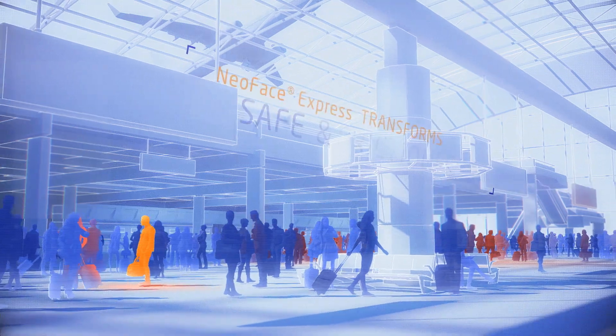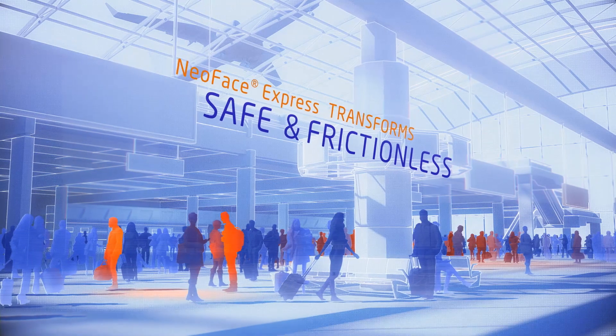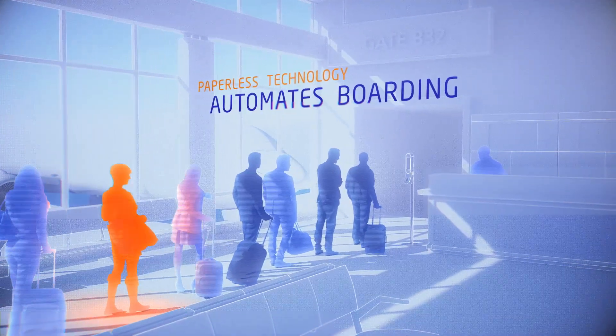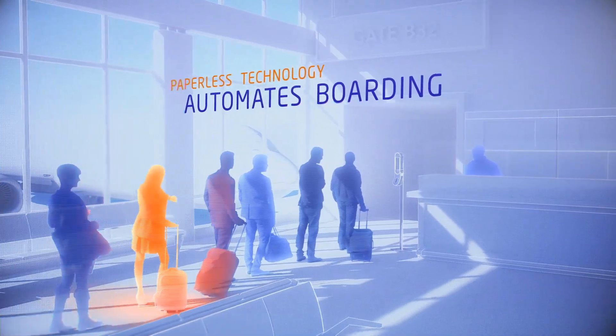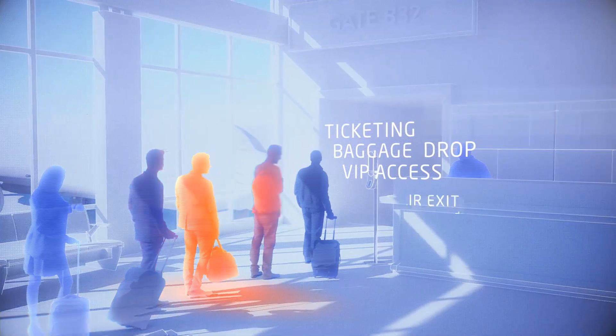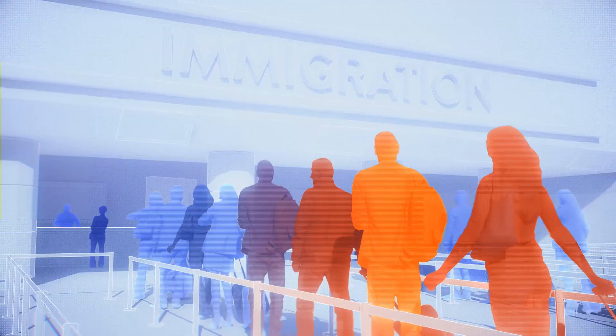In airports, NeoFace Express transforms passenger travel into a safe, frictionless experience. NEC's paperless technology automates boarding and elevates security, from ticketing and baggage drop, to VIP access into lounges, to air exit and entry.